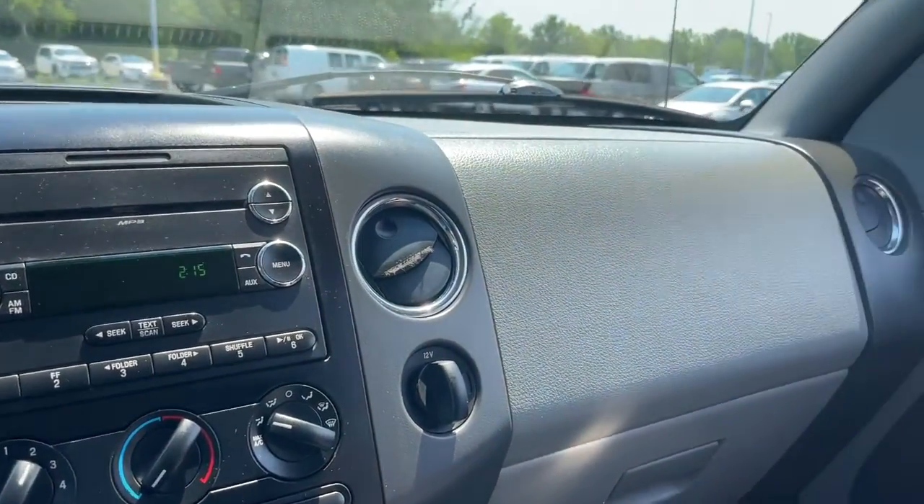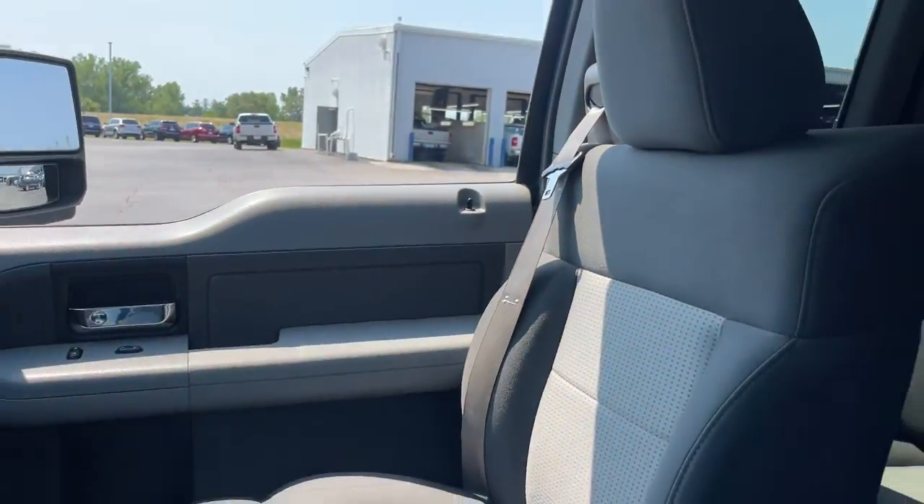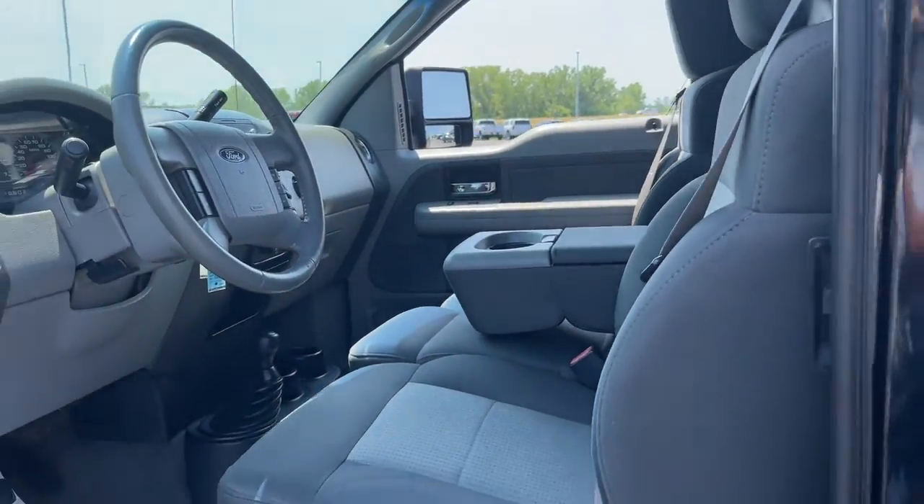These are just some of the great options this vehicle comes with: intermittent wipers, tire pressure monitoring system, four-wheel disc brakes, and power steering.